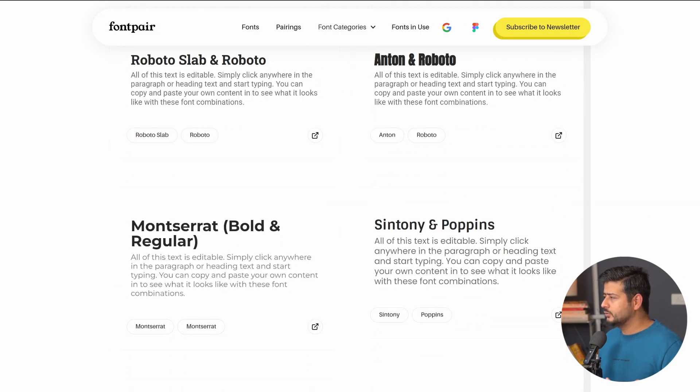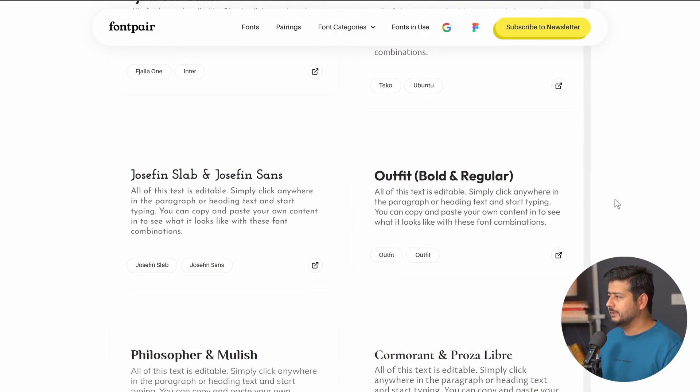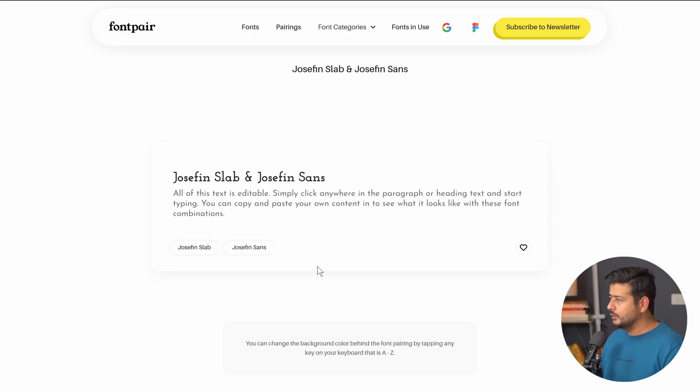Once you scroll through and find a font combination you like, you can click the button to open up the entire font combination in a new tab. You can customize the text and see how it's going to look on a white background. Fair bit of warning though: if you customize the text, pay attention — you can change the background color, and as soon as you start typing, the background color will start changing as well. That's a feature of the site, but unfortunately there's no way to turn it off.